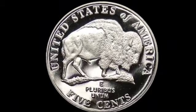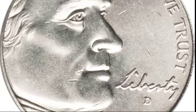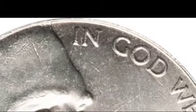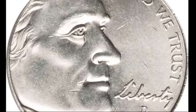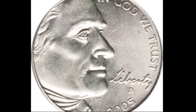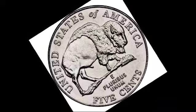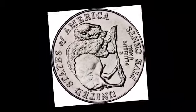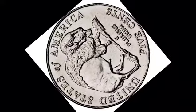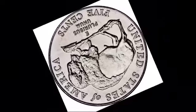The 2005 Jefferson buffalo nickel draws its inspiration from a much earlier coin — the Indian Head, or buffalo nickel, first minted in 1913. James Fraser, the designer of the original buffalo nickel, wanted to honor Native American culture and the iconic American buffalo, a symbol of the American West. The 2005 version revives this iconic design with a few modern updates. On the obverse side you'll find Thomas Jefferson's portrait, while the reverse features a powerful American bison, paying homage to the original 1913 nickel. This design not only commemorates westward expansion but also links it to America's earlier efforts to capture the nation's spirit in coinage.